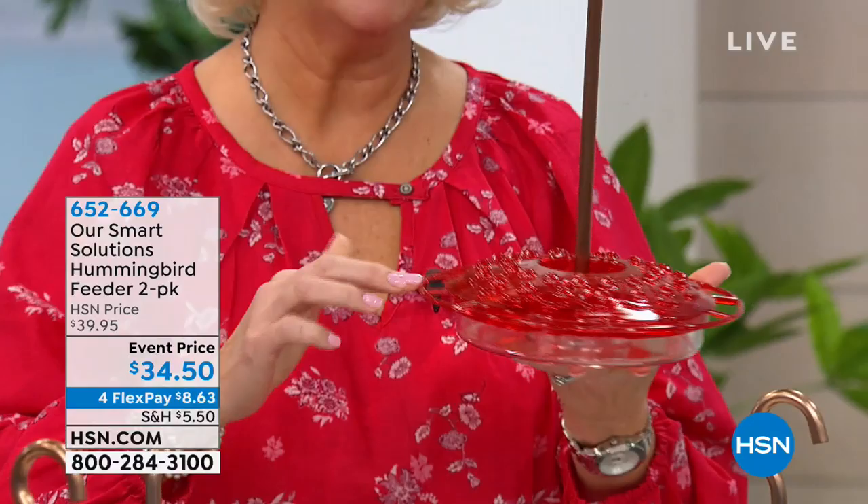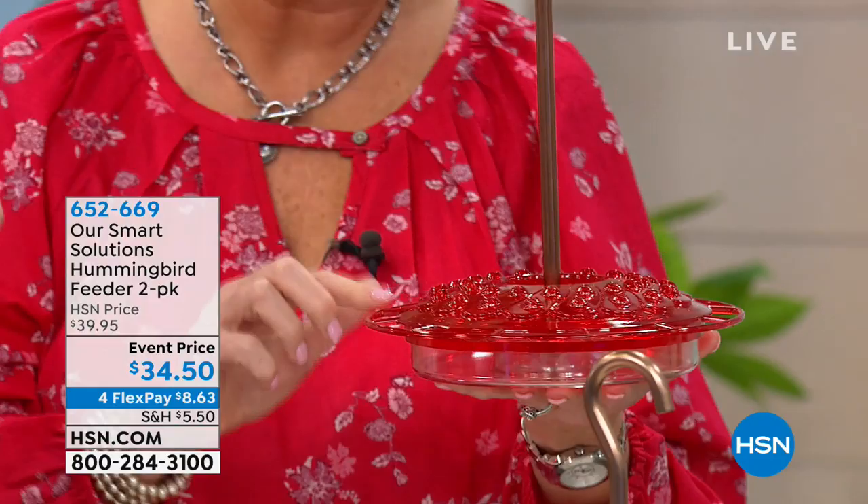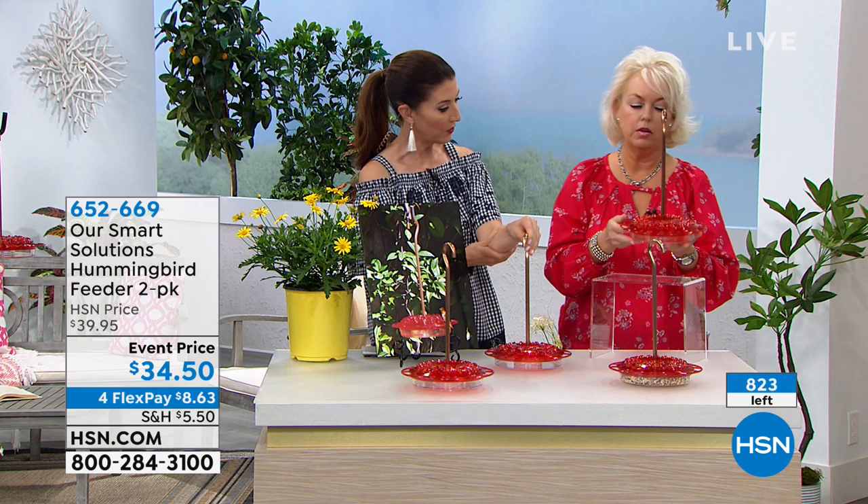Hummingbirds can't hop and they can't walk, so they need to rest wherever they can land — this makes it very versatile for them. We put a moat right here to put water in so we won't let any ants march in and get any of that sweet nectar — it's ant-proof. We also made an anodized aluminum hook for you that will not rust — meant to last.